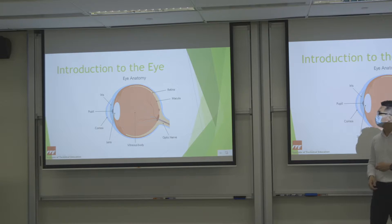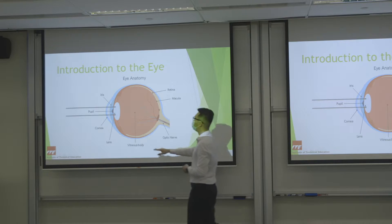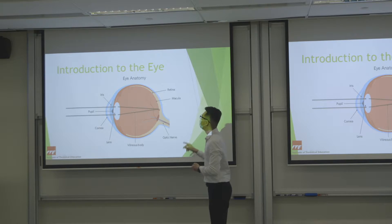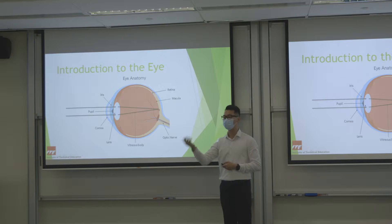In summary: light passes through the cornea, through the pupil, the crystalline lens focuses the light onto the retina and macula, and then information is sent to the brain by the optic nerve, so that we know what we see.